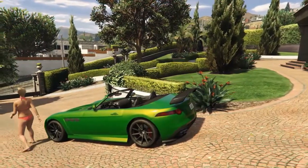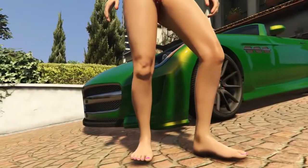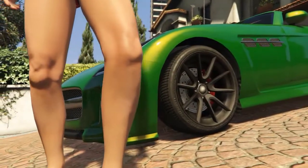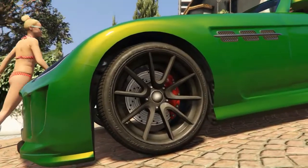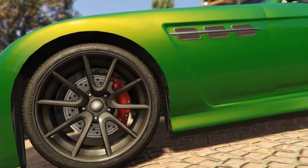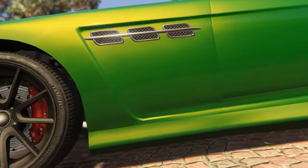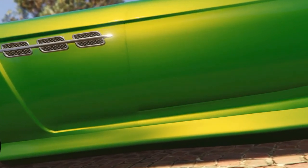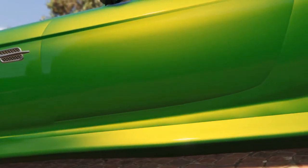This car has almost $40,000 in options added to the base price, one of which is the Carbon Ceramic Brake Package, which I cannot wait to do the braking test in this thing because it's probably going to rip my face off. The gold-colored calipers kind of look decent with the Green Hell Mango finish, and the rear badge that says GTR is the same color. It comes with staggered 19-inch front, 20-inch rear wheels.